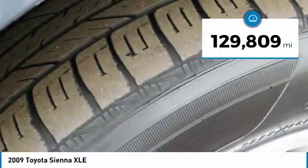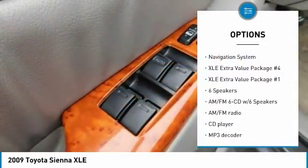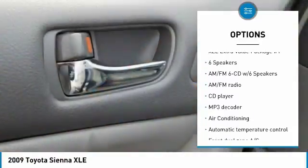This vehicle has less than 130,000 miles. Here are some of this vehicle's great options: traction control, navigation system, power passenger seat.